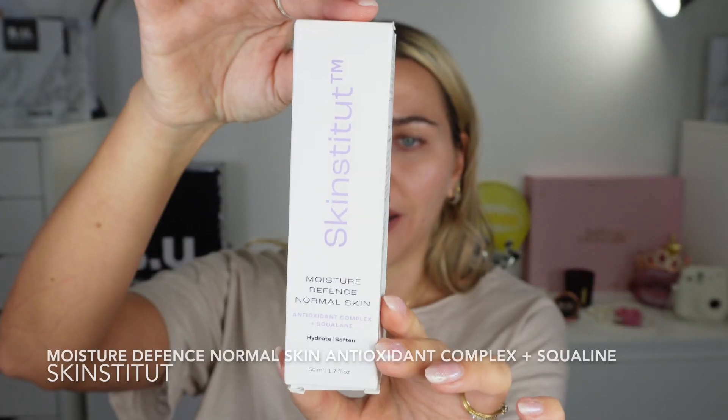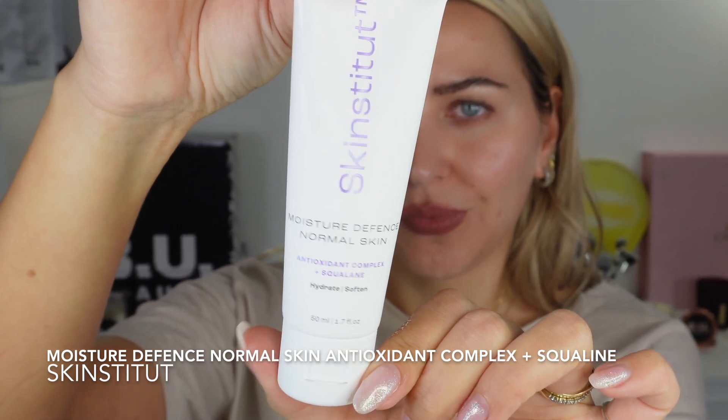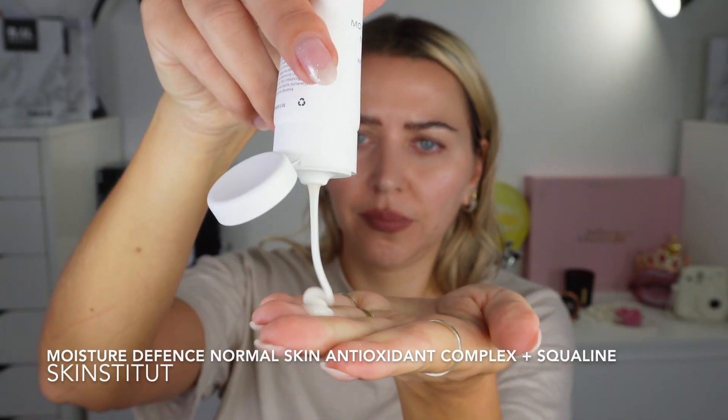So far it looks good — skin is looking glowy. The last item is the moisture defense, normal skin antioxidant complex with squalane, to hydrate and soften. Oh, this smells so lovely — it smells botanical. Oh my God, I love this. Smells very flowery.